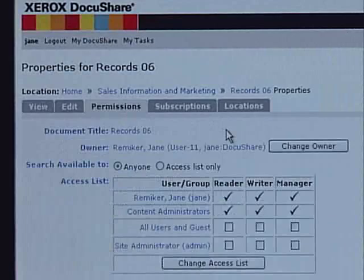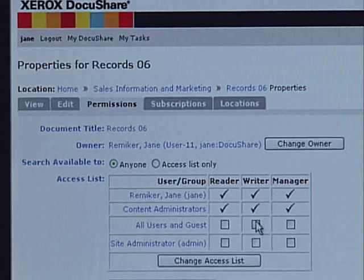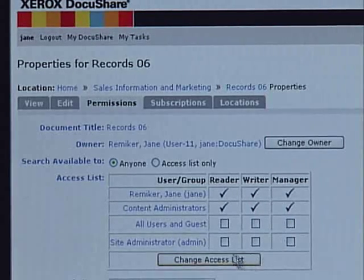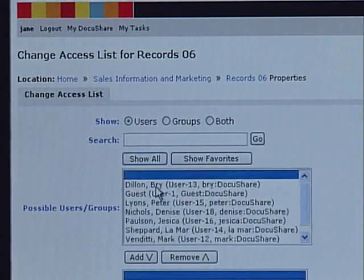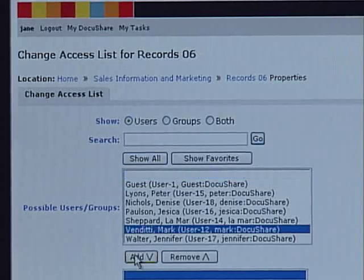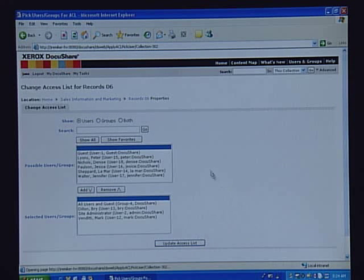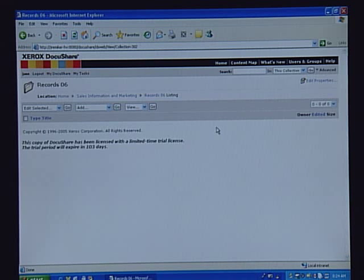Next, I'm going to come over to Permissions and see who has the ability to see this file folder, add information or modify, as well as manage. I'm going to come to where it says Change Access List, and I'm going to add my friend Bri and my team member Mark, and hit Update. Now all of us will be able to add information into this file folder and make adjustments as needed.